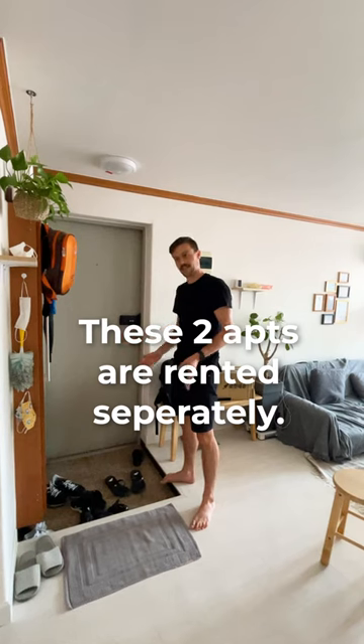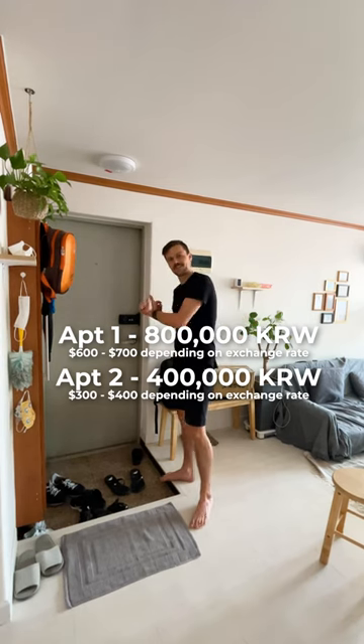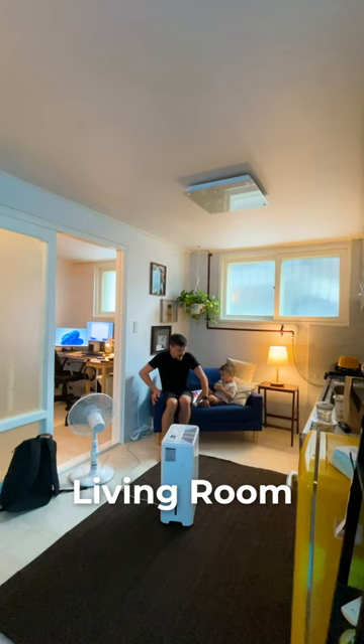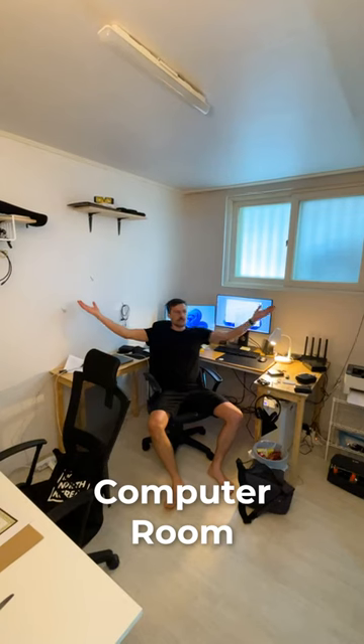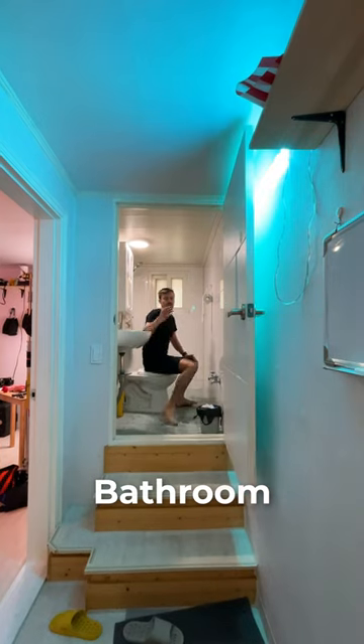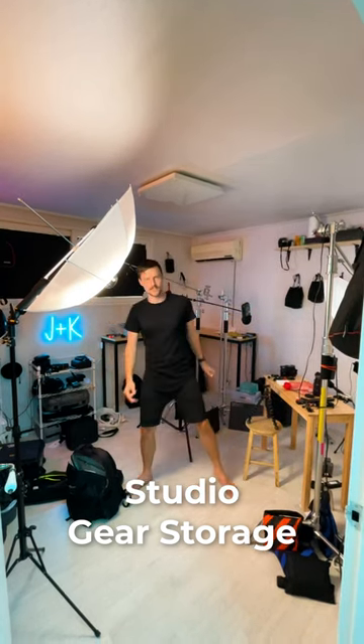But we don't just get this for $1,100 a month — there's a second place we get as well. So this is the rest of the place we rent. This is our office. We get this office room. This is probably the one weird spot — it's the bathroom. And then we have a little studio space, more like a gear storage room.